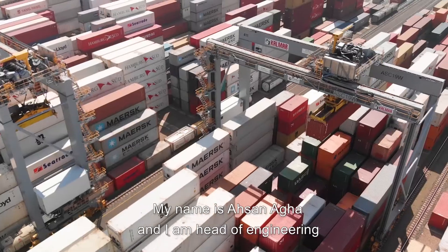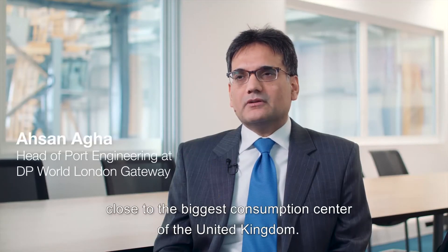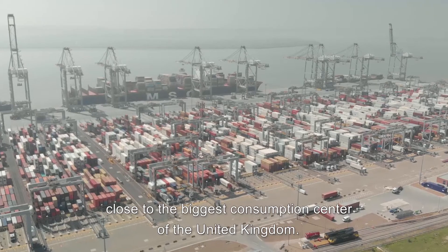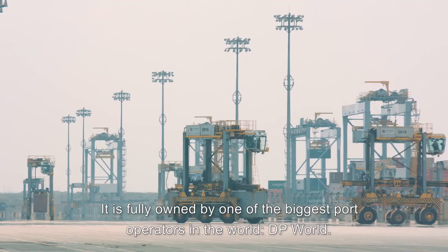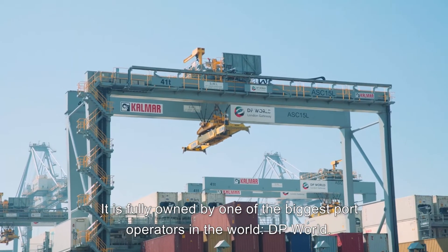My name is Ahsan Agha and I'm Head of Engineering at London Gateway Port. London Gateway Port is strategically located close to the biggest consumption center of the United Kingdom. It is fully owned by one of the biggest port operators in the world, DP World.